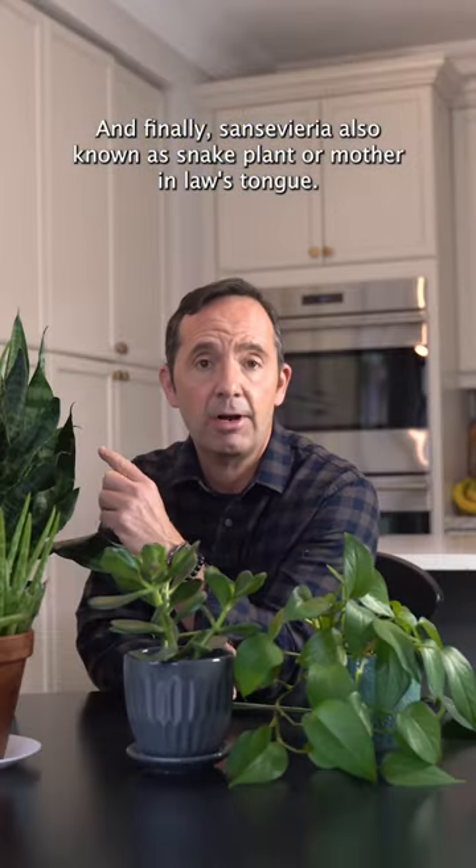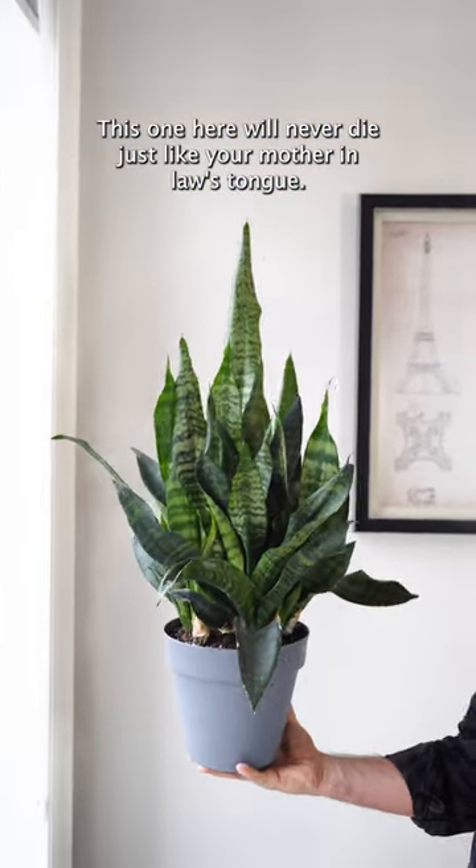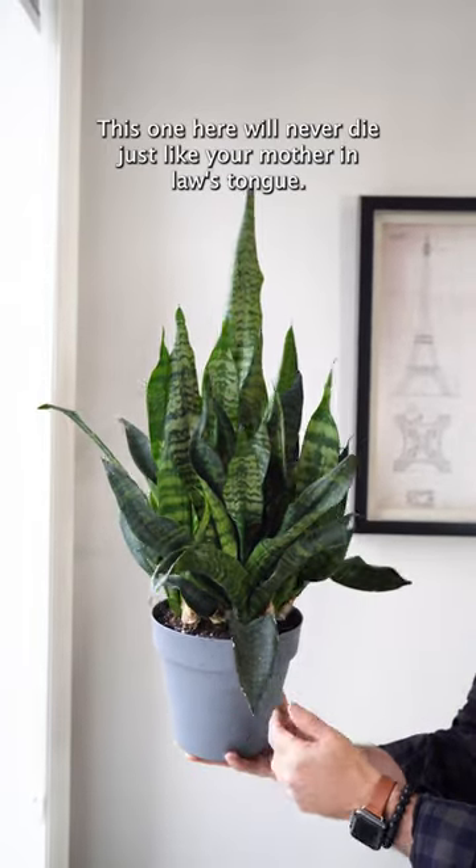And finally, Sansevieria, also known as snake plant or mother-in-law's tongue. This one here will never die, just like your mother-in-law's tongue.